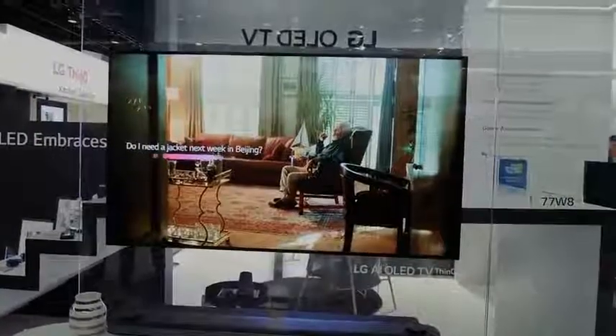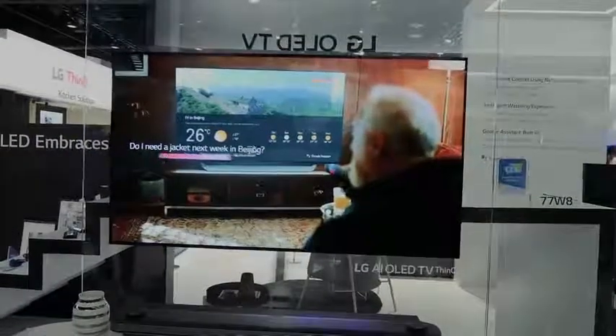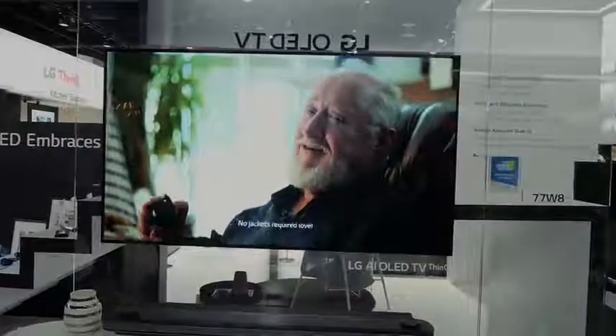Plus you still have that gorgeous OLED panel, driven by the new Alpha 9 processor — better picture quality, really clear and sharp. There are a lot of great features LG is adding this year to make this a TV that you might have to pick up.